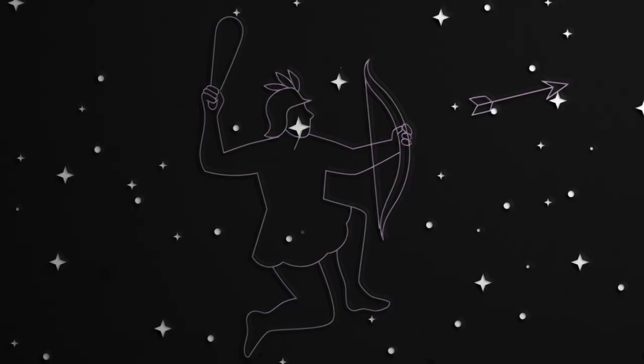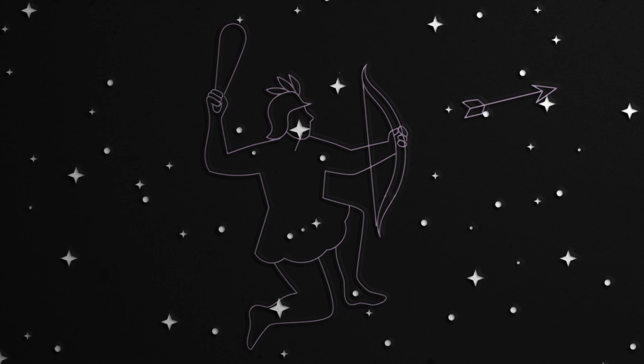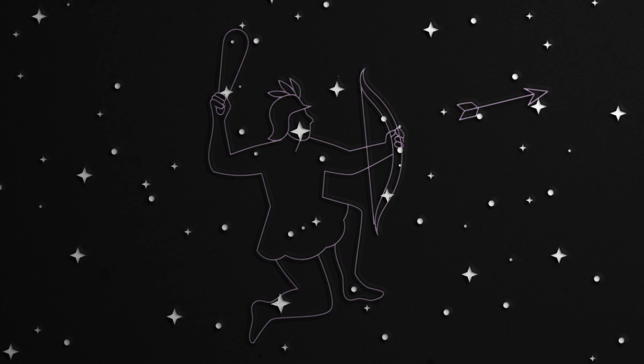Moving from autumn into winter, we find one of the most spectacular constellations visible in Scotland, Orion the Hunter. Orion has three stars in a belt, two stars for his shoulders, two for his feet. He has a curve of stars for a shield and a sweep of stars above his head as a club.